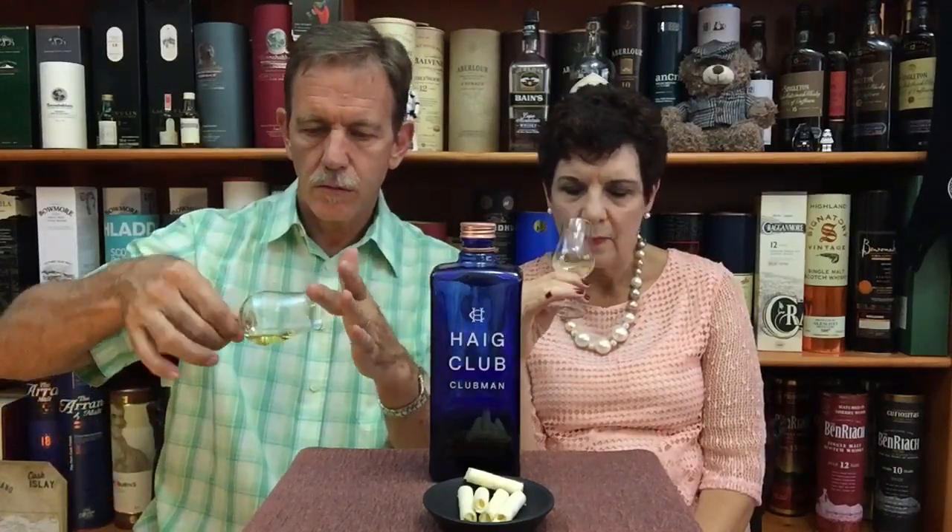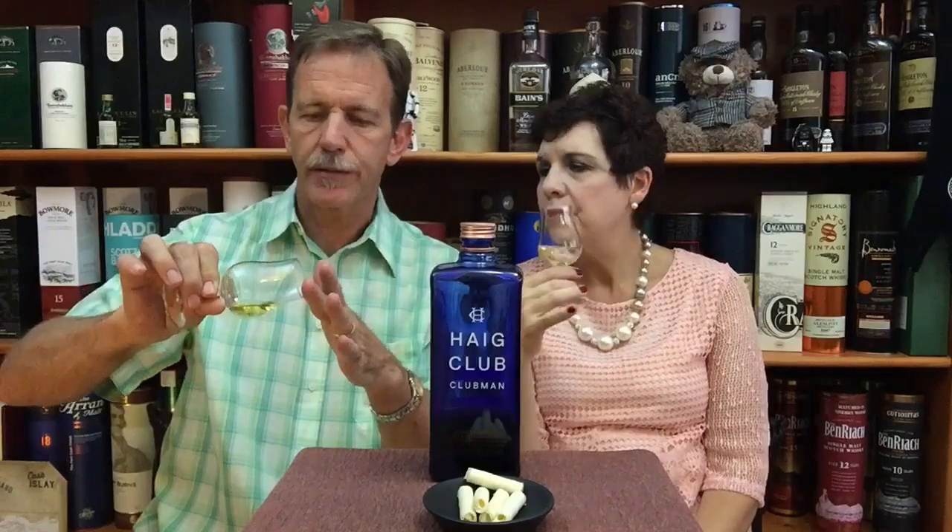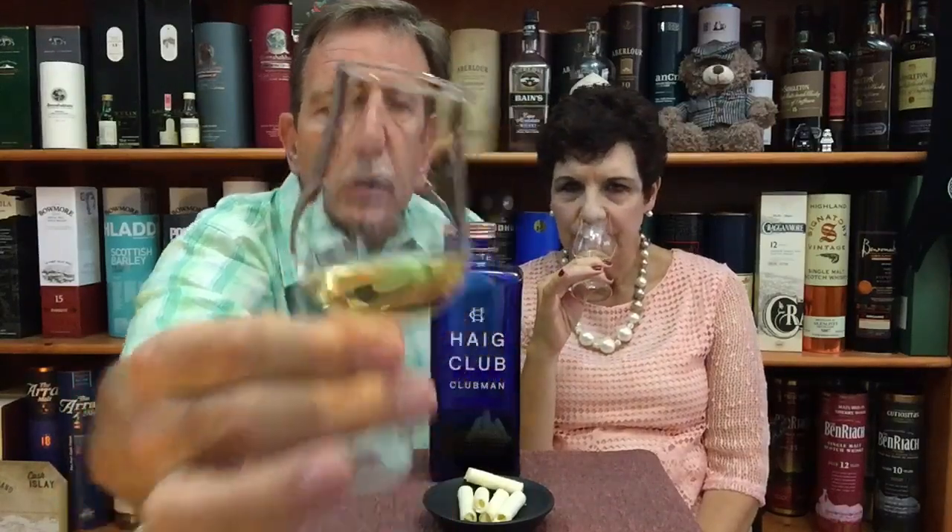At 43% here in South Africa, we add a few drops of water. Mainly what stays with you is the sweet grain and the vanilla — that's the main impression. With water, the nose is still vanilla, still sweet. You can see the effect of the water.